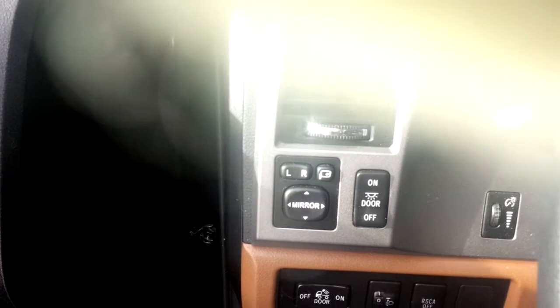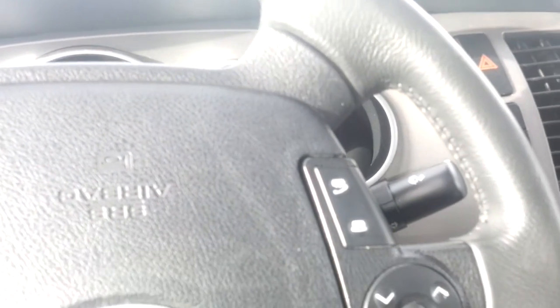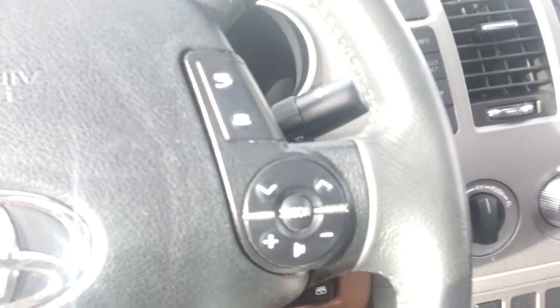Just showing you the inside — you can see for your mirrors you've got the power foldable side mirrors. You also have full cruise control, and you've got all of your radio and hands-free Bluetooth on the steering wheel as well.